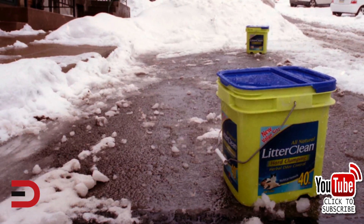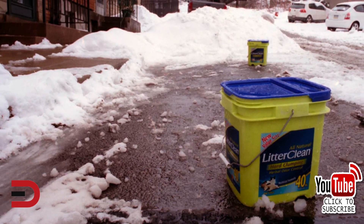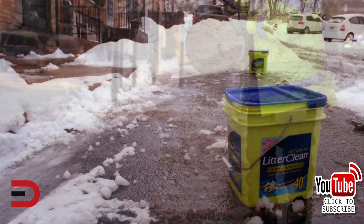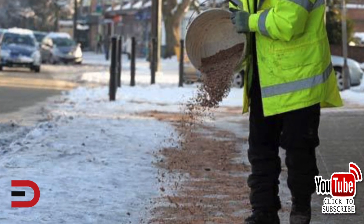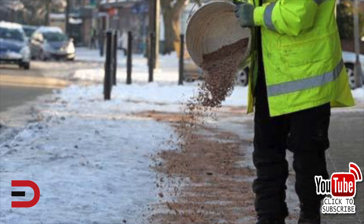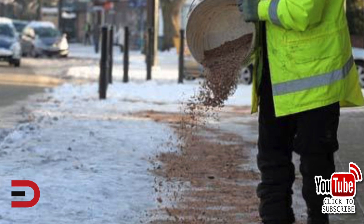Next, cat litter. Bags of litter in the trunk or cargo area add traction in rear-wheel drive vehicles. Spreading a little under your tires adds friction, helping tires roll. Litter, like road sand, bites into snow and ice. It can also make sidewalks and driveways safer for walking. But use sparingly — when ice melts, litter can become clumpy and smell pretty bad.